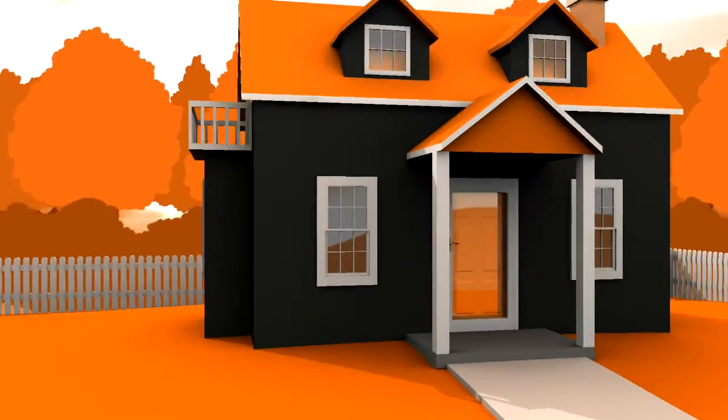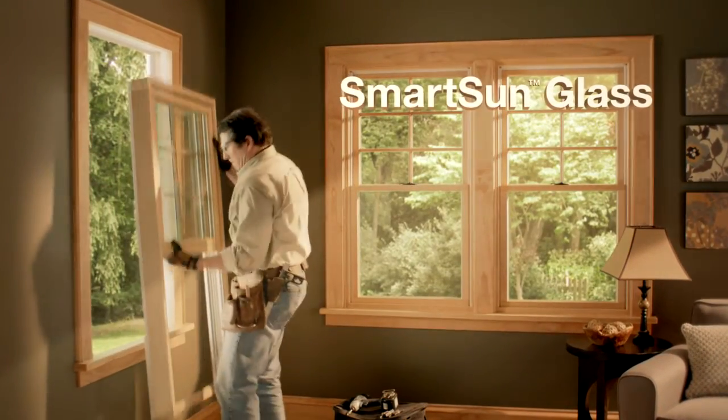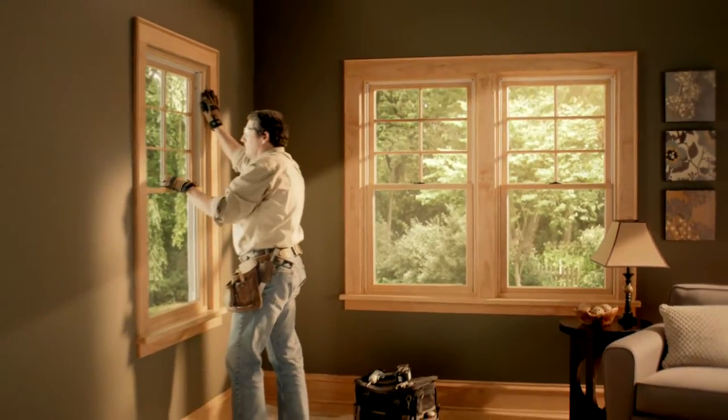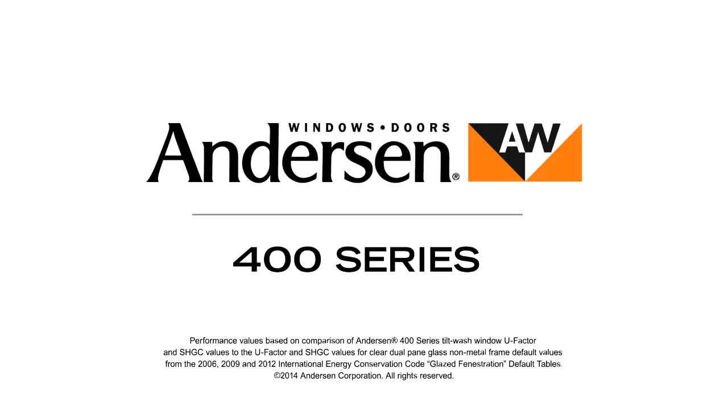When you're replacing your home's windows, look to Andersen 400 series windows with Smart Sun Glass. It's 47% more energy efficient than ordinary dual pane glass in winter, and 70% in summer. Andersen 400 series windows — the energy efficient choice for replacement from the most trusted name in windows.